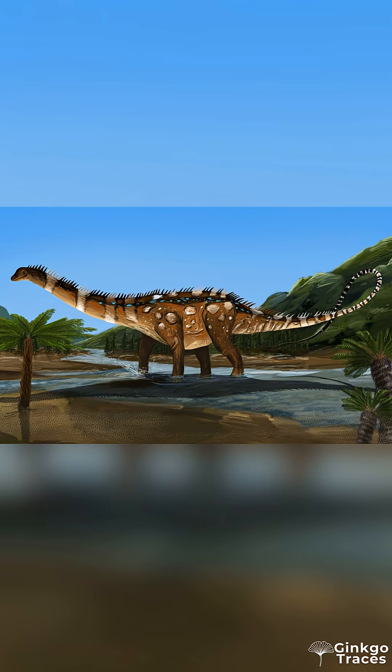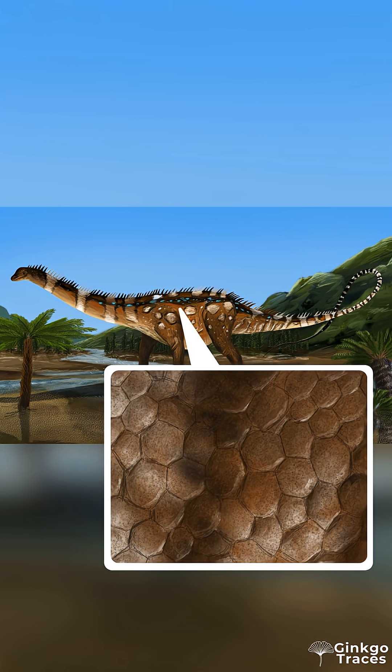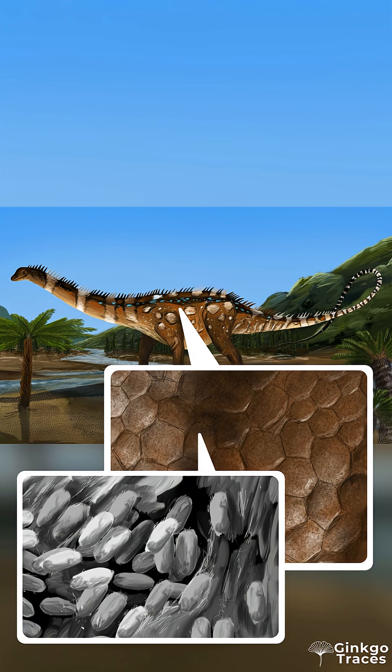Gallagher and her team found the remains of these Diplodocus — their bones, and most importantly, their skin. Using scanning electron microscopy, the team analysed fossilised scales to discover tiny microbodies. Some of these, like small disc-shaped microbodies, are still unclear in their function, but others, like the oblong microbodies, are called melanosomes.